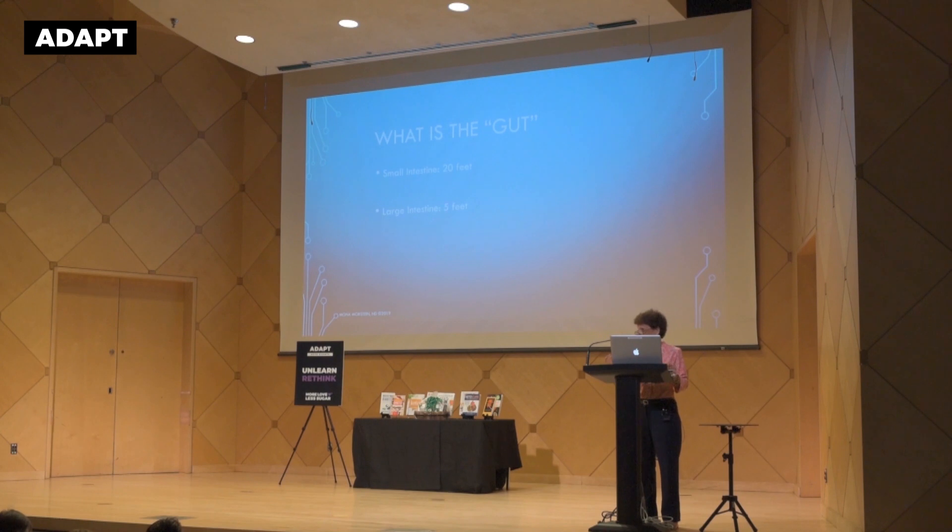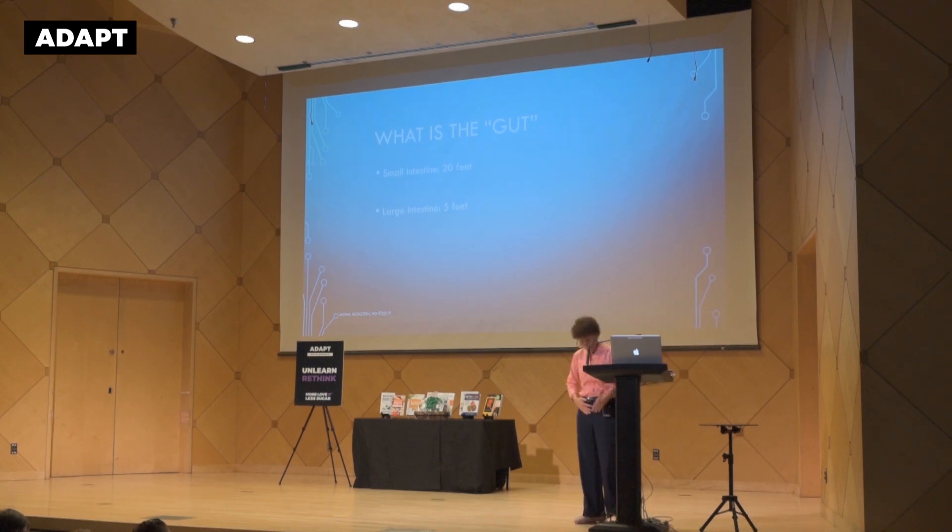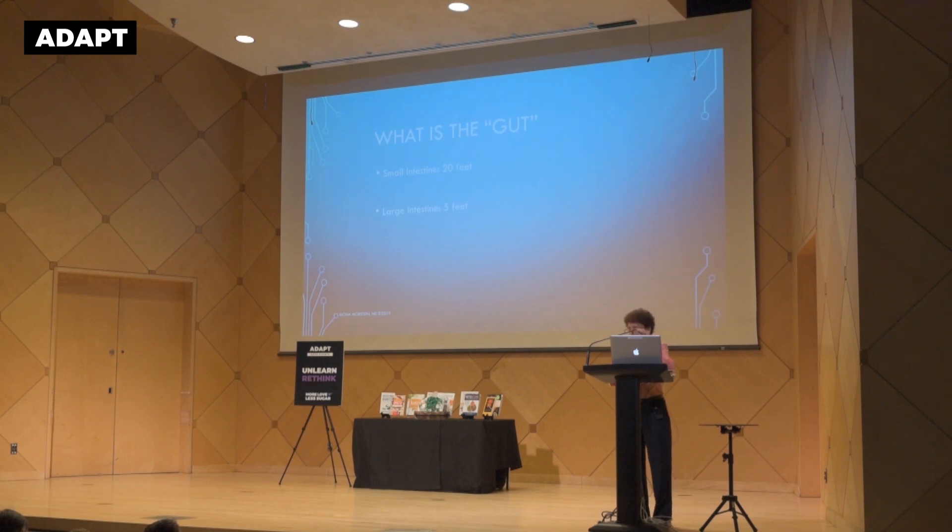The small intestine is 20 feet. What they measured is that if you take that small intestine and laid it out on the ground, its square footage equals a doubles-sized tennis court. That's how much area there is to absorb all the nutrients we're eating every day — it's a little mind-blowing. The colon is 5 feet and much wider than the small intestine. It connects with the small gut, then goes all the way up to what we call the liver flexure, over to the splenic flexure, and then down and around.